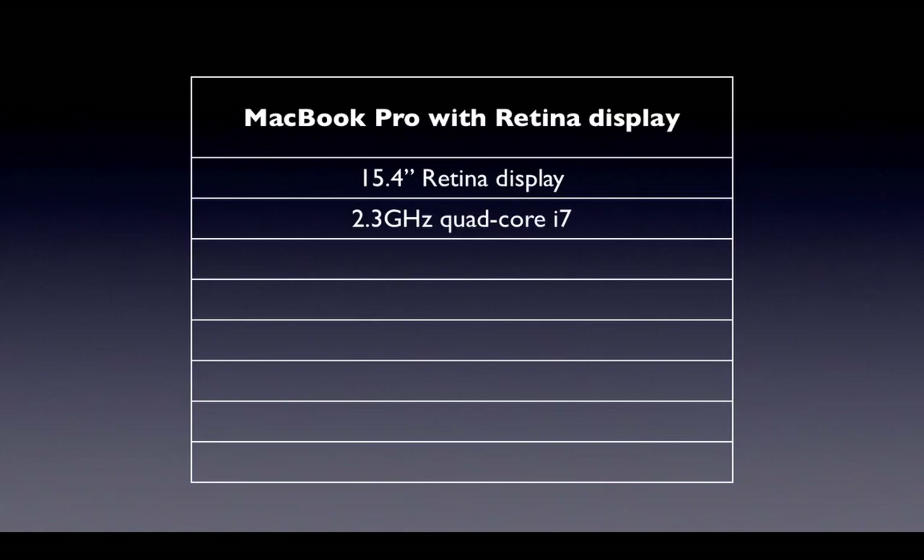Secondly, the power inside this laptop is phenomenal. It's a 2.3 GHz Quad-Core i7, which, thanks to the new Ivy Bridge chipset, is possible now with relatively lower power consumption. We also have 8 GB of RAM, and we do have a GeForce GT 650M video card with 1 GB of dedicated VRAM, so your graphics processing is going to be pretty smooth and buttery.